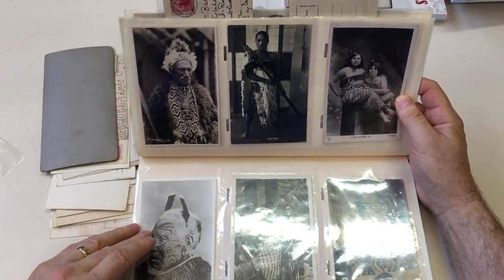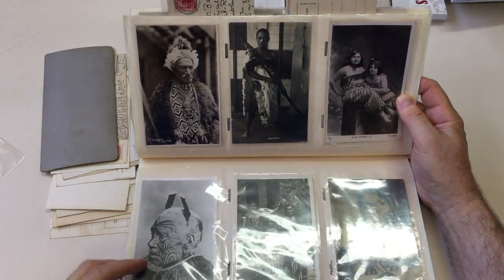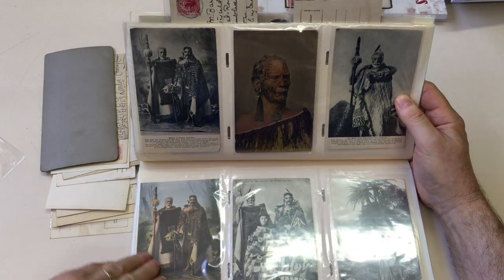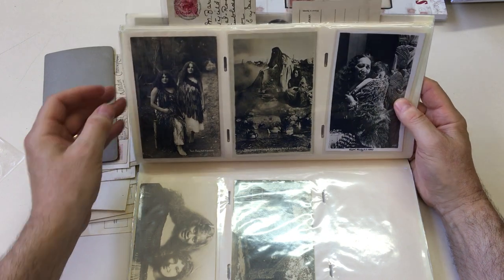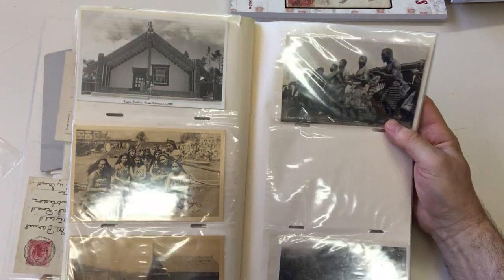Some fantastic portraits — look at this guy. I don't think I'd fancy going through their tattooing ceremonies. It was all done with a stone, which wouldn't be much fun.